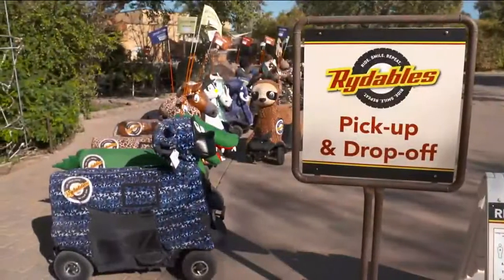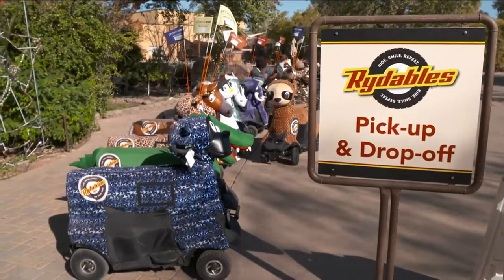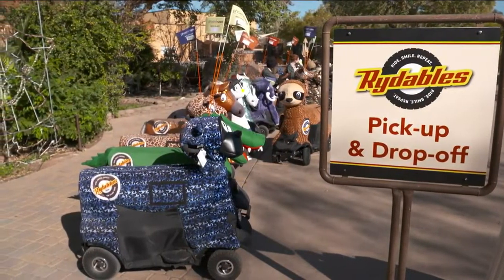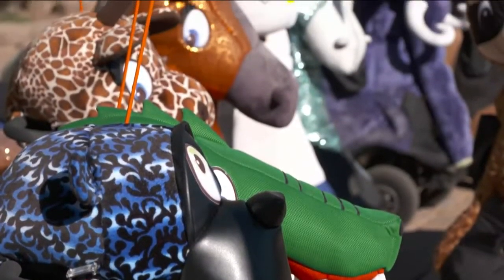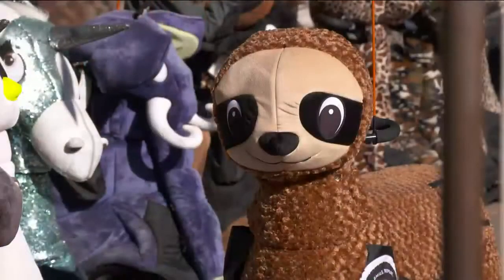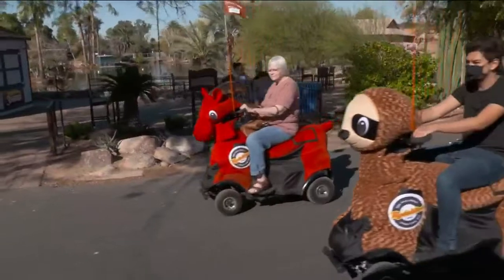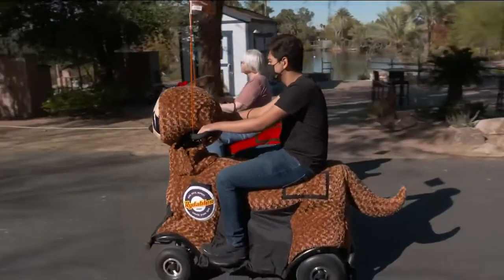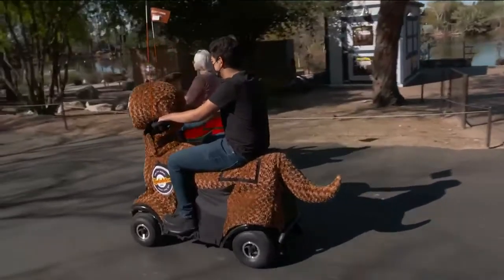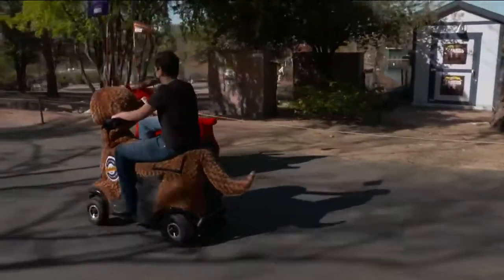We've got about 65 different covers that we've designed, and we can do custom designs as well. It ranges from zoo animals to aquatic themed animals to unicorns and dinosaurs. We use a local company, which is one of only two stuffed animal manufacturers left in the United States — everybody else has gone overseas — so we use them to design and manufacture all of our skins by hand right here locally.